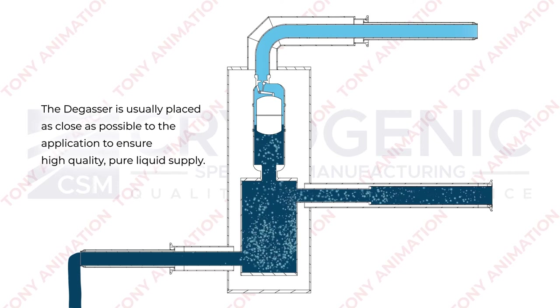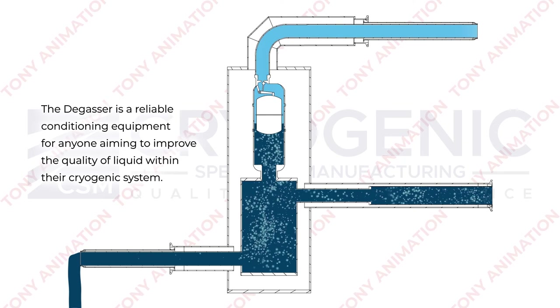The degasser is usually placed as close as possible to the application to ensure high-quality pure liquid supply. The degasser is a reliable conditioning equipment for anyone aiming to improve the quality of liquid within their cryogenic system.